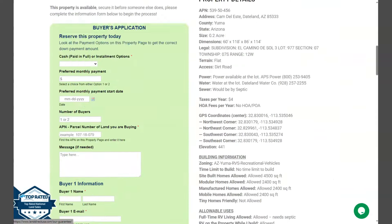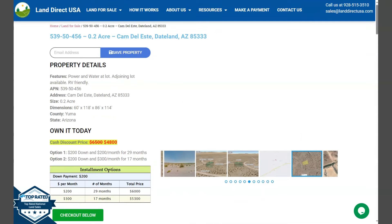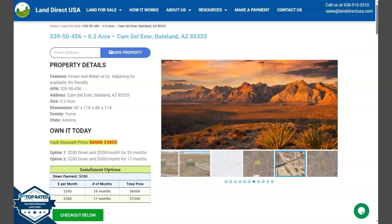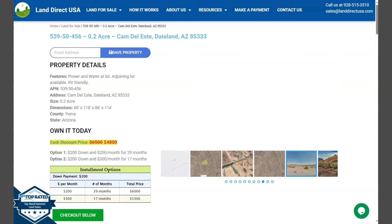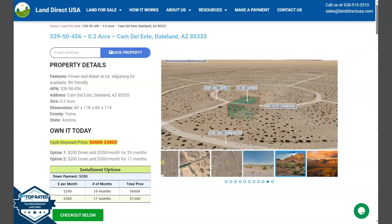If you're interested in this lot, it's available at LandDirectUSA.com with a cash discount price of only $4,800. We offer seller financing with no credit check. You just need to fill up the buyer's application form and put in a down payment of only $200 to reserve the lot. Or if you have any other questions, don't hesitate to call us at 928-515-7510. Thank you.